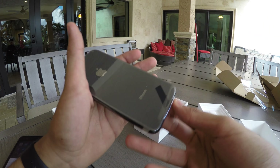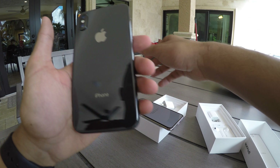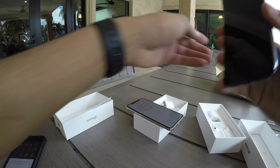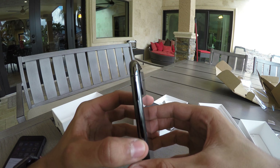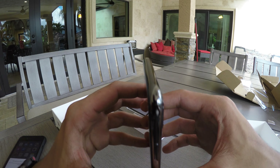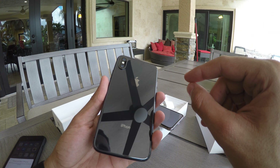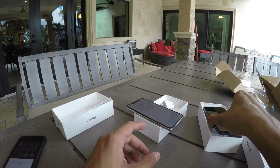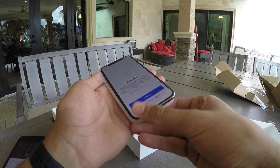Now I'll let you guys see the space gray — I'll peel off the seal. In real life it does look more grayish. Look at that dark stainless steel — it looks just like the Apple Watch stainless steel, beautiful. The back is not black; it's actually a very dark gray. Let's put that one to the side.